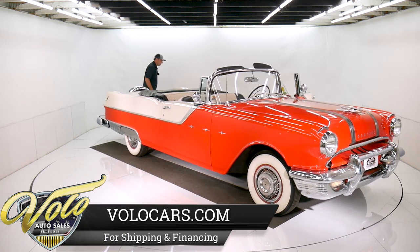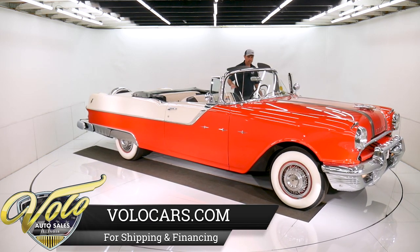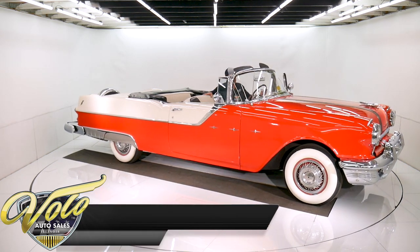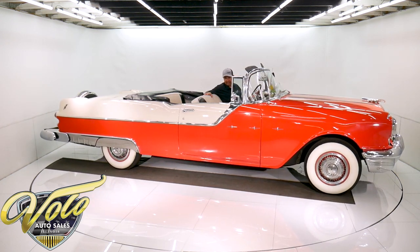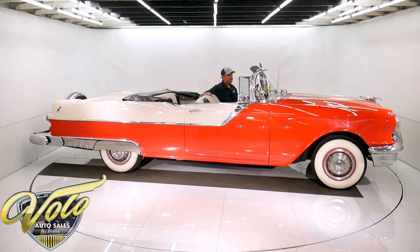Just a couple pieces of chrome I would redo. Other than that you have a real nice car — and a squealy belt, which we'll take care of. Other than that you have a real nice car.